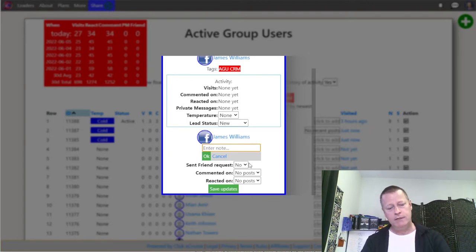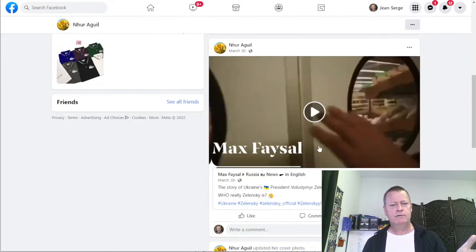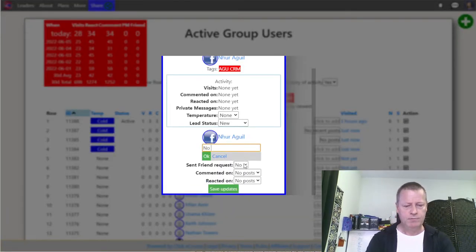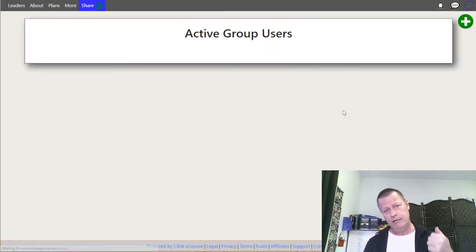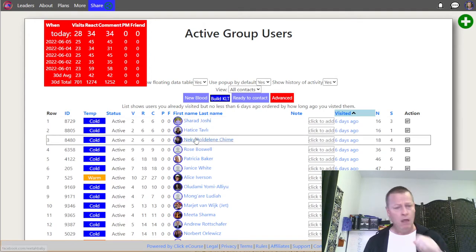The idea is that you do this every day, a little bit. After you do a few of them, you'll find at least a few who are actually active. Depending on the groups you use, some groups might have more active people. When you're starting out you'll do about 20 people, but after you've gone through this for a week or two, the Build Know Like Trust button will start to work. In the beginning it'll be empty because it only shows people you visited six days or more ago.